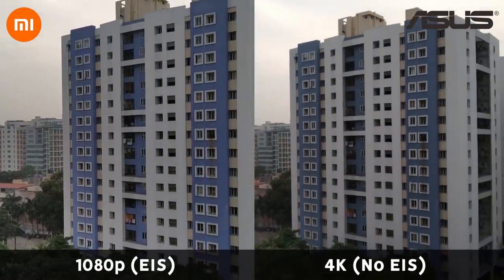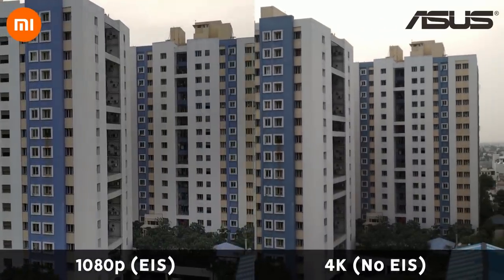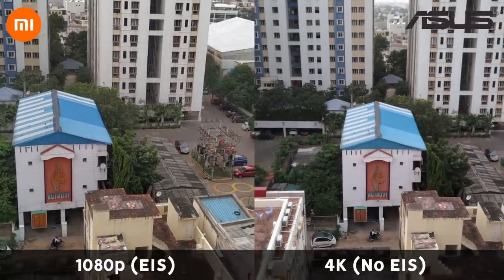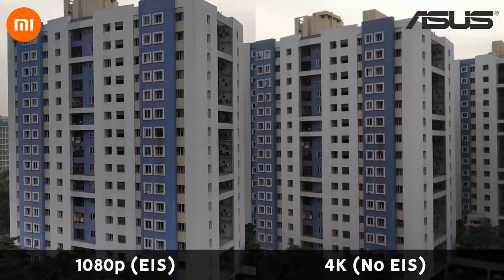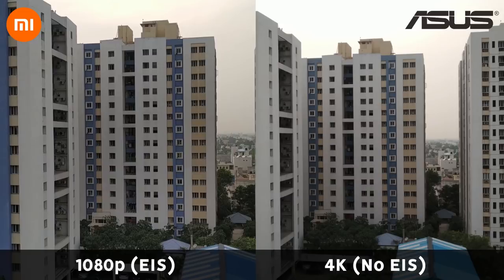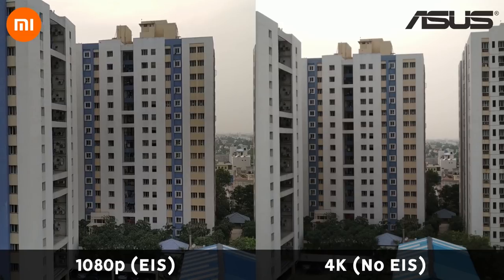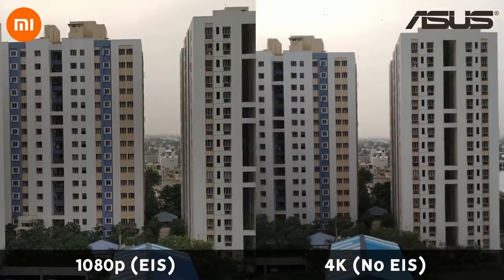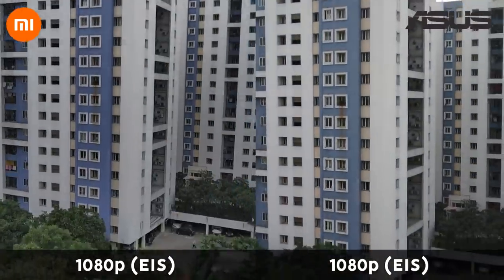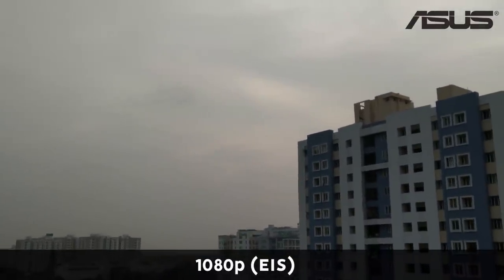Last but not least, video recording. One big difference is the Zenfone Max Pro M2 can shoot 4K videos, while the Note 6 Pro can do only 1080p, so the Max Pro's footage looks sharper. But if you take sharpness out of the equation, the Note 6 Pro gets everything else right — color reproduction is marginally better, and dynamic range is noticeably better. Pausing the video here: on the M2's footage the sky is completely overexposed, while on the Note 6 Pro you can see a bit of orange from the sunset. EIS is available on both devices, though on the M2 it's limited to 1080p recording. Stabilization is great on both, but you can see a slight warp or jelly effect on the M2's footage during strong sudden shakes.